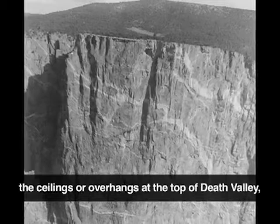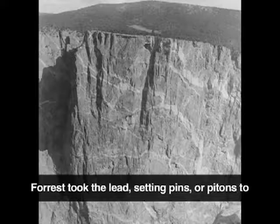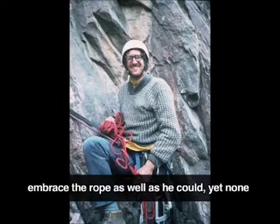Now four days into their effort, they reached the ceilings or overhangs at the top of Death Valley — the only obstacles between them and the top. Forrest took the lead, setting pins or pitons to embrace the rope as well as he could, yet none of them were set so they could hold his weight.